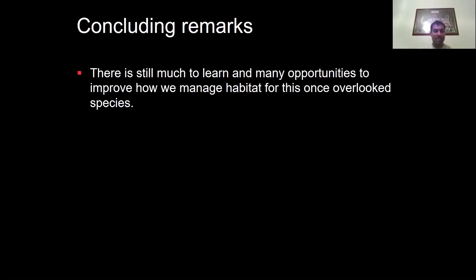Concluding remarks: there's a lot still to learn about the species and many ways to improve how we manage habitat for a species that was probably once overlooked in Sydney and particularly in the Parramatta River catchment area. It's great to see the Parramatta River Catchment Group highlighting this species as one of its mascots, and hopefully we can do more for it. If there are any questions, I'm happy to try to answer them.